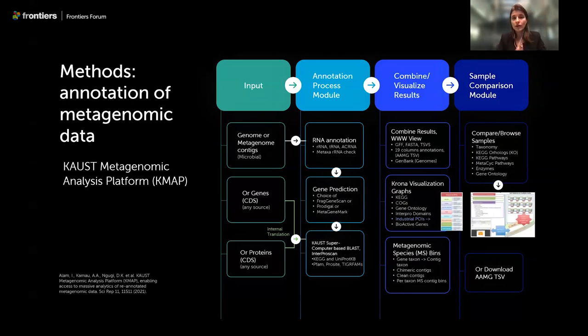To re-annotate all this metagenomic data, which is the core of our work, we used a pipeline developed at KAUST called the KAUST Metagenomic Analysis Platform, or KMAP. The take-home message is that there is a huge development of tools in recent years: the more sequencing data provided, the more there is increased capacity of better tools to handle and reprocess them as technology improves. The original KMAP publication is from 2021.